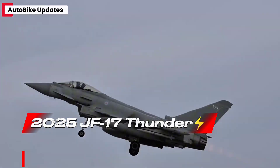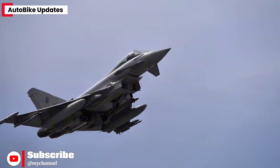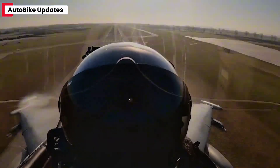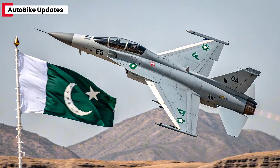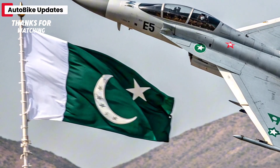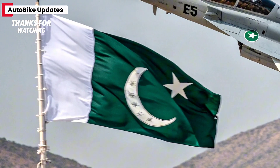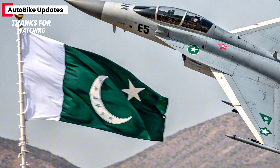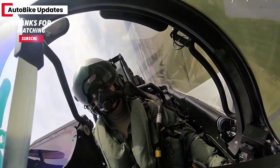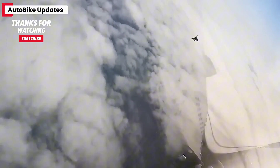The JF-17 Thunder is a joint project between Pakistan Aeronautical Complex, PAC, and China's Chengdu Aircraft Corporation. Originally designed as a cost-effective multi-role fighter, the JF-17 has been steadily evolving since its debut in the mid-2000s. The 2025 version, often referred to as Block 4, showcases a major leap in avionics, weapons compatibility, and stealth features.